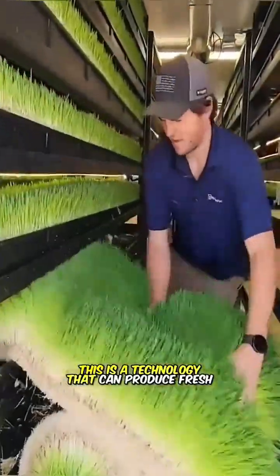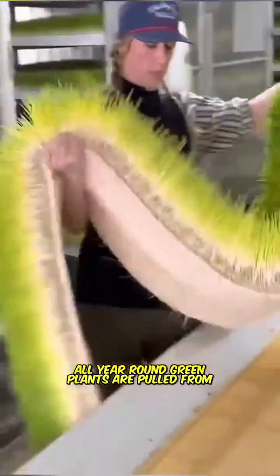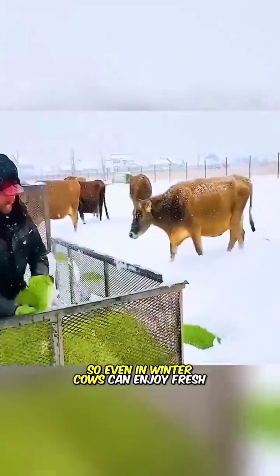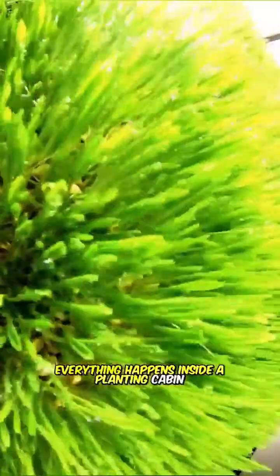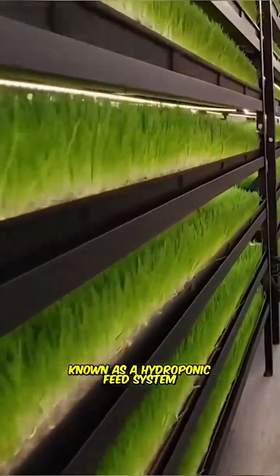This is a technology that can produce fresh fodder all year round. Green plants are pulled from trays and fed directly to animals, so even in winter cows can enjoy fresh food. From seed germination to full growth, everything happens inside a planting cabin equipped with automated irrigation, known as a hydroponic feed system.